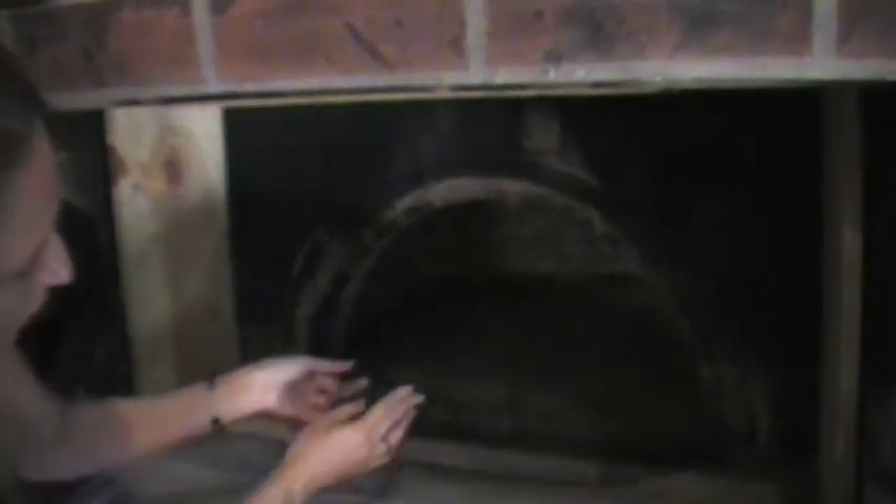And once that dish is in there with the coals and covered, then you close this back up and they seal it with dirt that's combined with water. So basically they make a clay and seal around the opening here, and then the food is able to cook inside.